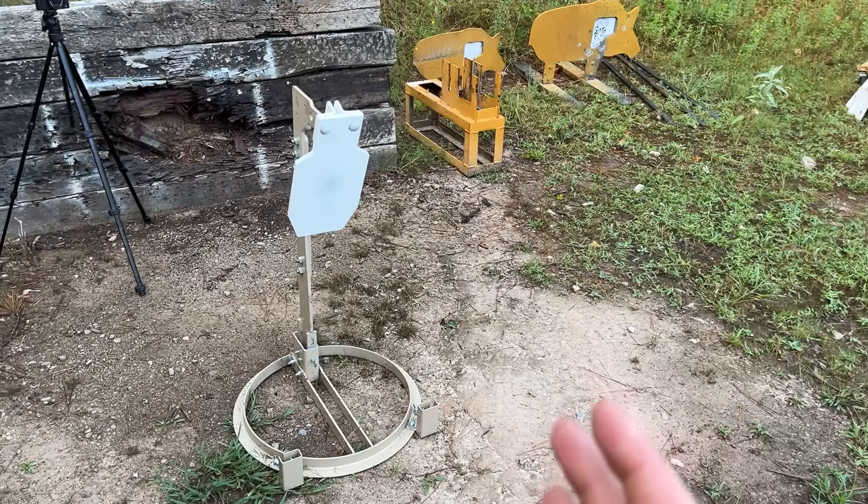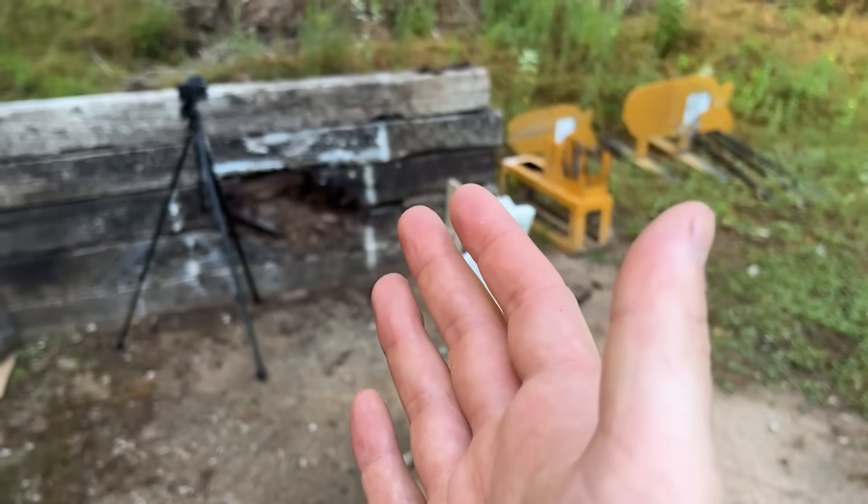Fortunately, we don't have to be the ones standing around to answer this question, thanks to this TA target gong and some cameras. I'm assuming our odds of seeing it are better the slower the bullet is moving, so let's start off with the fastest option, the 556, and then work all the way down to the 22LR.